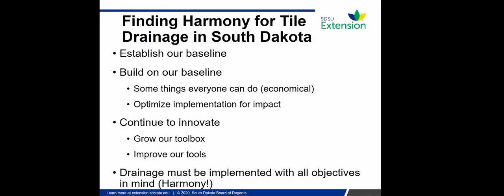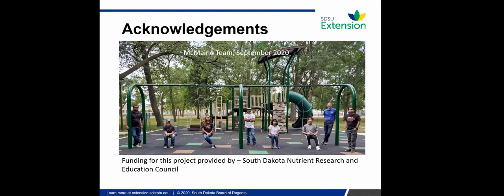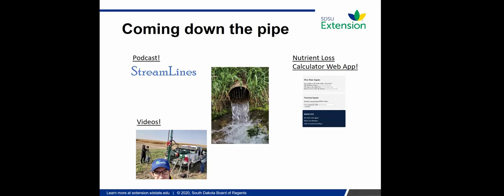Quick acknowledgment to the research team and funding through the South Dakota Nutrient Research and Education Council. Coming down the pipe: we have a podcast set to drop in January, with the first series covering conservation drainage — bioreactors, controlled drainage, saturated buffers. We've recorded videos throughout the fall and are working on editing. We also have a nutrient loss calculator web app that's part of the Transforming Drainage project, which will be online soon. You can follow me on Twitter — about 300 followers from a thousand.